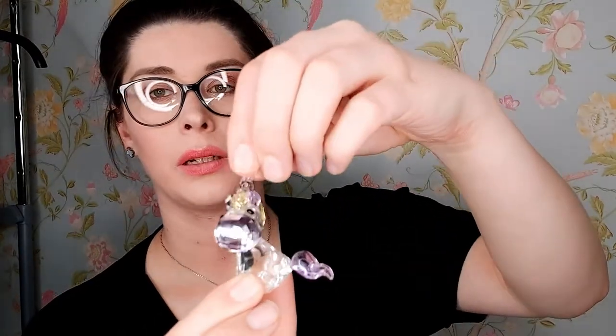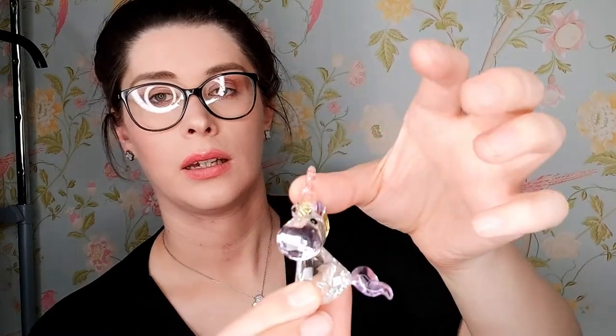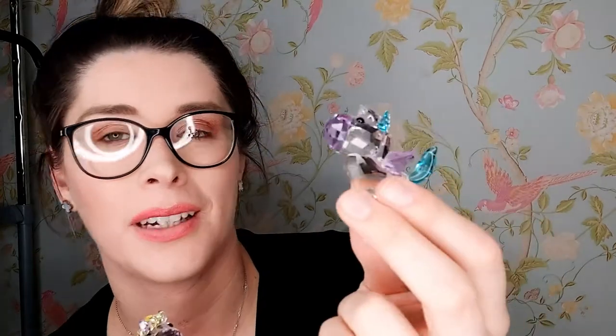Next we have two little Swarovski figures. This is the unicorn — it does have a horn but it came off. You can see the horn is here, I need to stick it back on. It fell off the shelf. But how gorgeous is this? I have another one as well — this is the Pegasus. This one's my favourite. I love the Pegasus more than the unicorn, I don't know why.